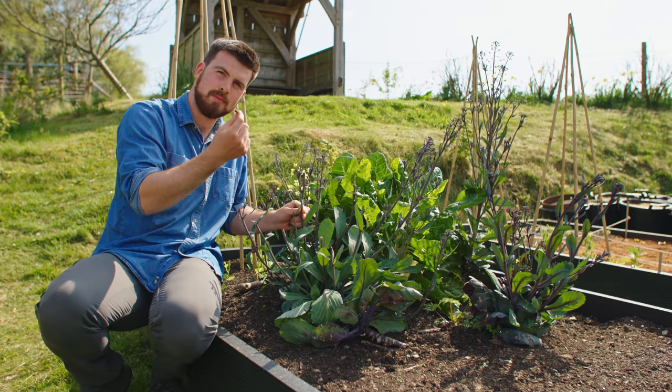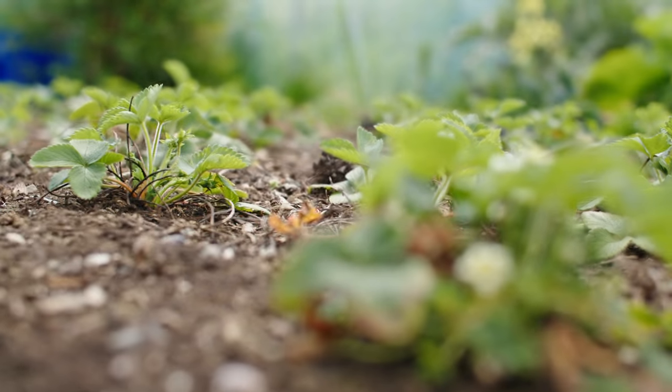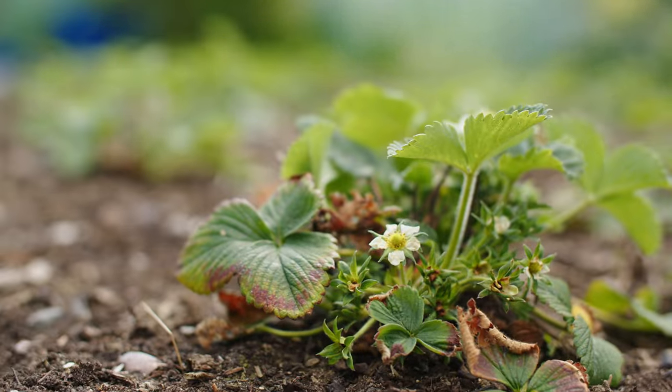Sam was thinking perhaps a kimchi. In front of me, we've got the first strawberry flowers appearing, which is always a lovely sight.